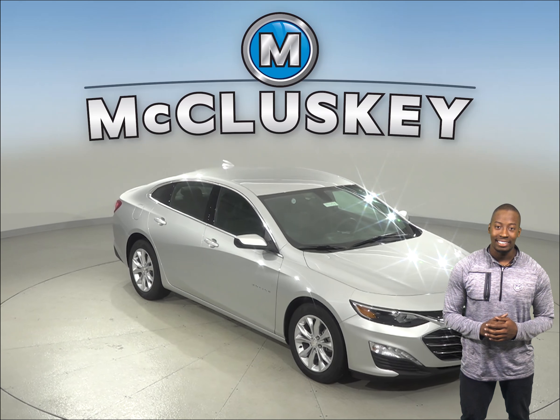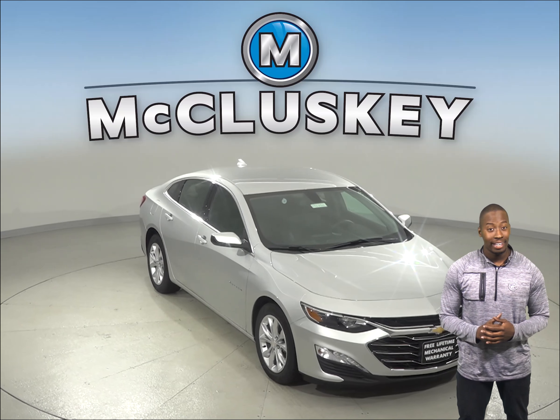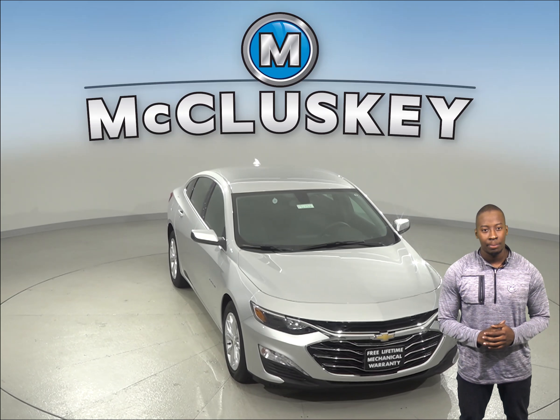If you've been thinking about the 2019 Kia Optima, start looking at the 2019 Chevrolet Malibu.